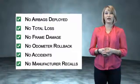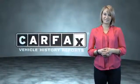Be sure to find a complimentary copy of the Carfax Vehicle History Report online or contact the dealership. Let us put you in the driver's seat today — call or click to contact us. Just saying, show me the Carfax.